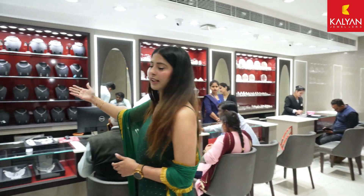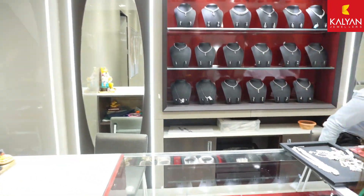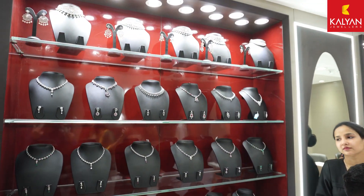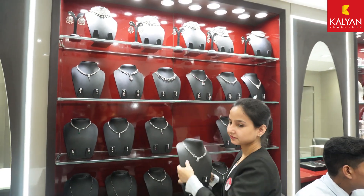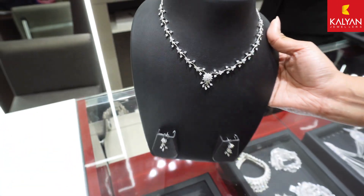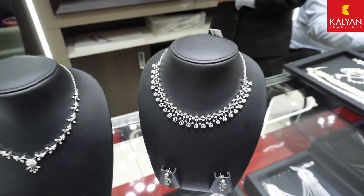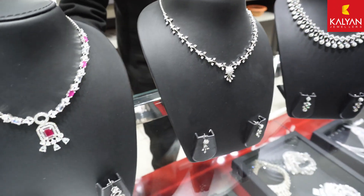First, let's see the jewelry section. Here you can find very aesthetic pieces. I am going to show you a piece — you can see here is a very nice and minimal necklace. And you can see here is a lot of variety and a lot of trending designs, which are in high demand.